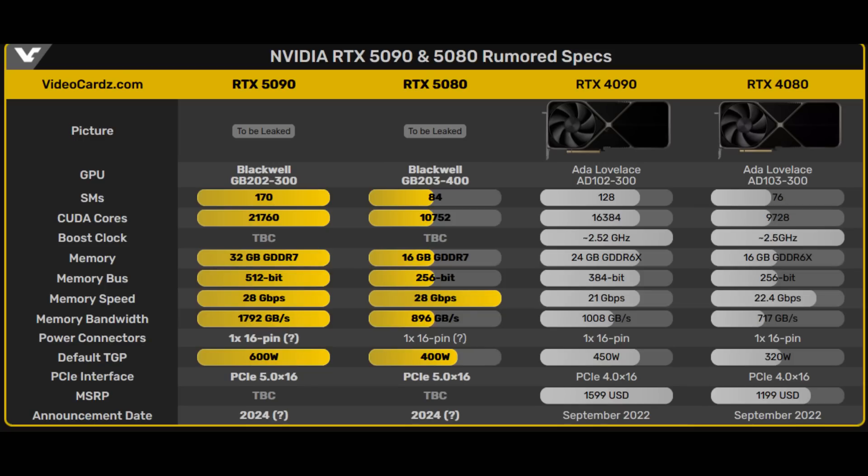I wanted to first focus on the RTX 5080, and honestly I'm quite concerned about this graphics card. According to the leak, it'll have 84 SMs resulting in 10,752 CUDA cores — that's about a mere 11% increase over the RTX 4080. It will still have the same amount of VRAM on a 256-bit bus, although it will be using the newer and faster GDDR7 memory running at 28 Gbps, resulting in 896 GB of memory bandwidth — about a 25% increase gen-on-gen. They've also increased the TDP from 320W to 400W.